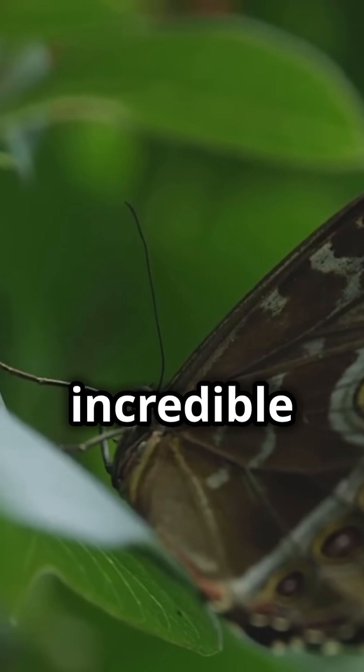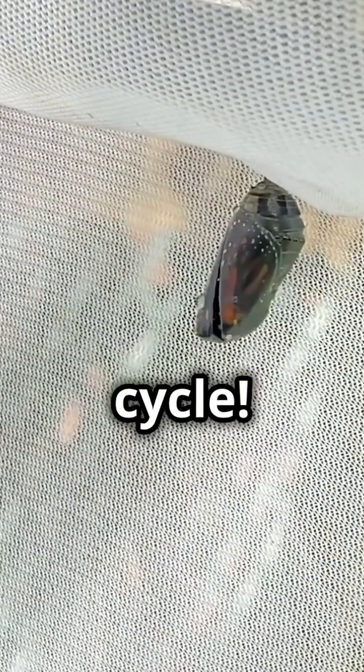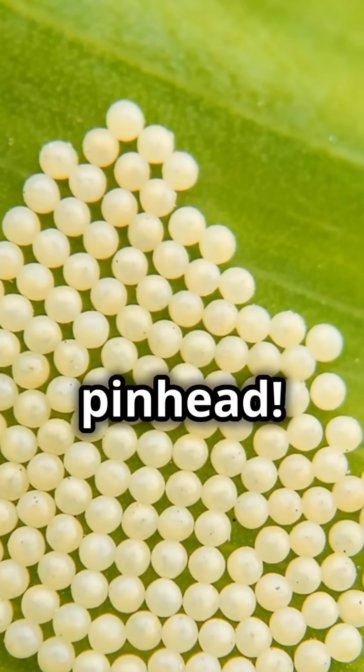Did you know butterflies go through an incredible transformation? Let's flutter through their amazing life cycle. It all starts with a tiny egg. The mama butterfly carefully lays her eggs on a leaf. And guess what? Each egg is smaller than a pinhead.